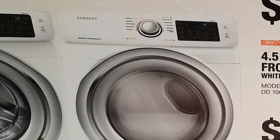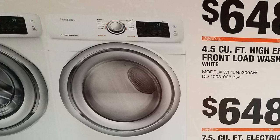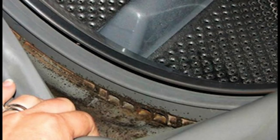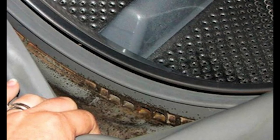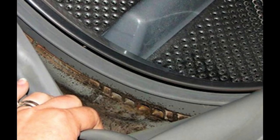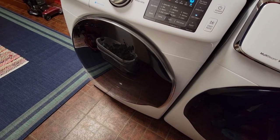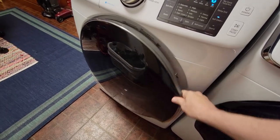As more of these machines appeared in homes, so did complaints about foul odors. With each wash cycle, mold would build up, generating odors that got into the clothes. In some cases, they got so bad that people had to literally junk their washers. Finally, there were some class-action lawsuits against the manufacturers.